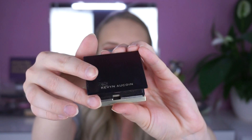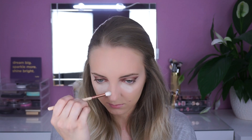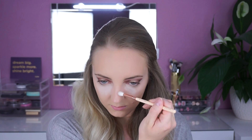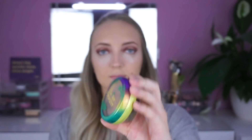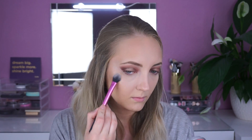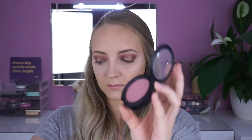Zum Konturieren verwende ich von Kevin & Quarren das Sculpting Powder in der Farbe Light. Um meiner Nase ein wenig mehr Definition zu geben, konturiere ich sie ganz gerne mit einem fluffigen Eyeshadow Brush. Zum Bronzen benutze ich heute von Physicians Formula den Butter Bronzer. Danach wische ich das Baking mit einem fluffigen Pinsel weg. Als Highlighter benutze ich von The Balm den Mary Luminizer. Diesen trage ich sowohl auf meinen Wangenknochen auf, als auch auf meiner Nase, auf dem Lippenherz und auch ein ganz kleines wenig auf dem Kinn. Auf meinen Wangen trage ich heute von MAC den Powder Blush in der Farbe Mokka auf.